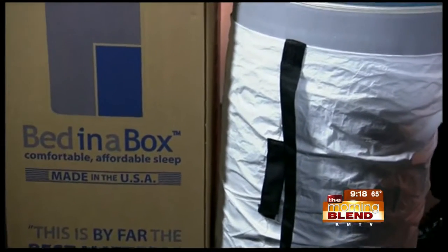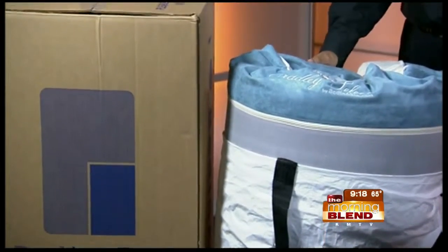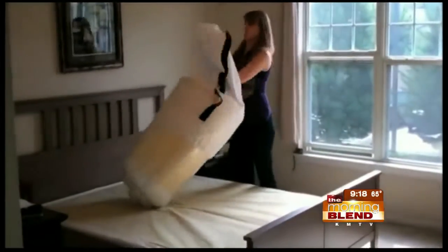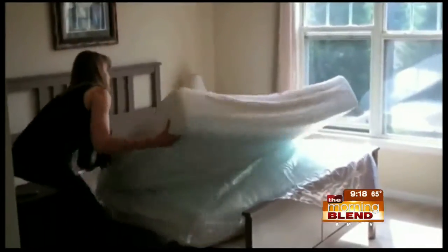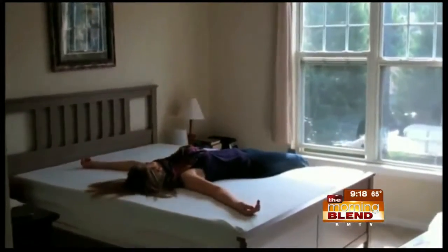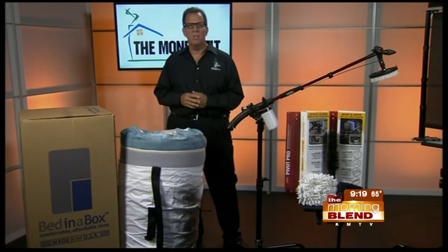You can order a mattress online at bedinabox.com. It comes to your door in a box, all compressed inside a bag. Watch what happens when you unfold it — it magically takes the full shape of a mattress in just a few moments. Then you've got a mattress you can actually try out for 120 days, and if you don't like it, they'll give you a 100% refund. They've done a lot of research and testing to relieve pressure points and control sleep temperature, and they've outperformed all the leading brands in pressure relief tests.